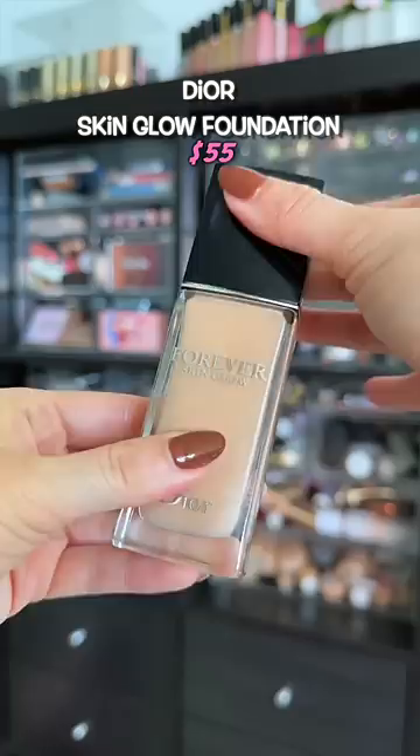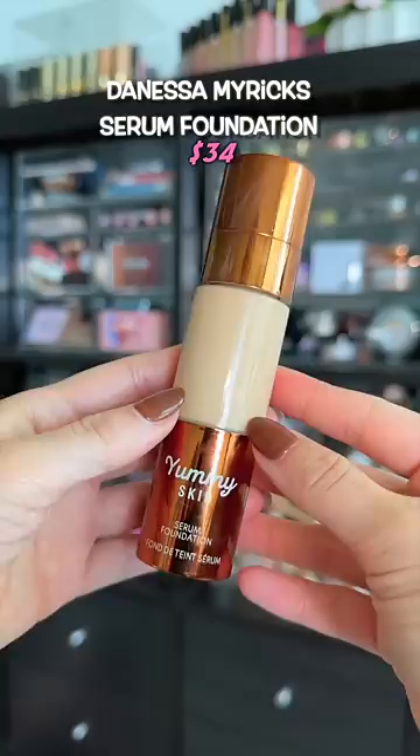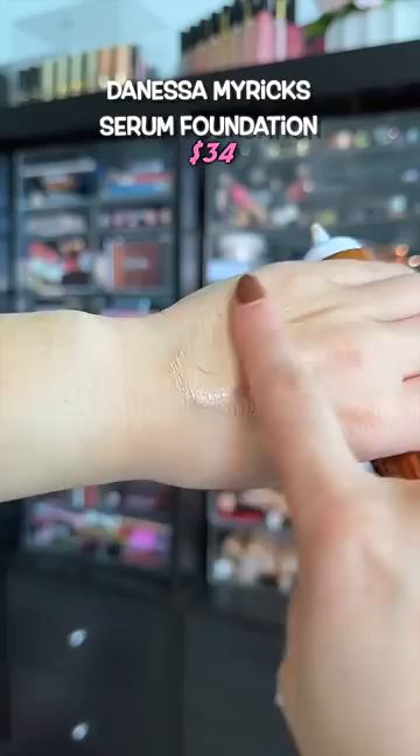I didn't want to be too literal by picking glowy foundations, but this one looks like butter on dry skin. If you want that Danessa Merrick's yummy skin coverage but you have dry skin, you need to get the Yummy Skin Serum Foundation. It gives you full coverage and is so much less drying than the blurring balm.